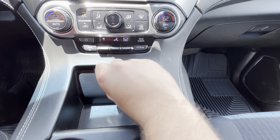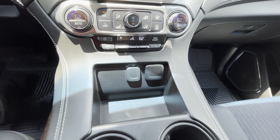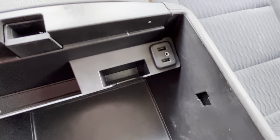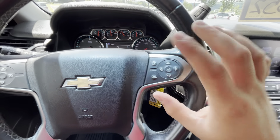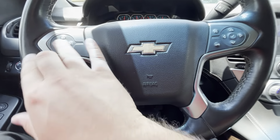You have two USB ports and your traditional 12-volt right there, tons of space in your center console along with two USB-A drives and an aux port. On your steering wheel you do have control over your driver information center, voice recognition, and of course cruise control.